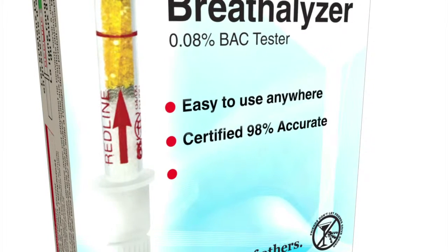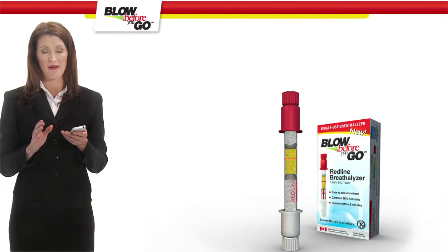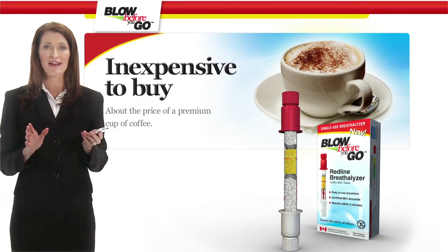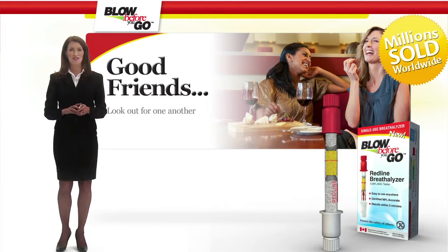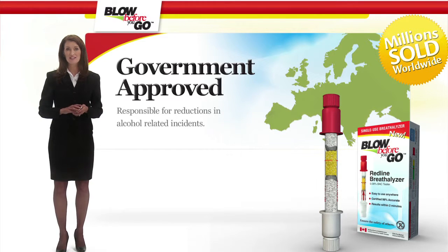The product is safe, easy to use, and there is no training required. It is laboratory calibrated and certified to be 98% accurate, and the results are available immediately. At about the price of a premium cup of coffee, it's no wonder the Redline Breathalyzer is so popular — it eliminates the guesswork.